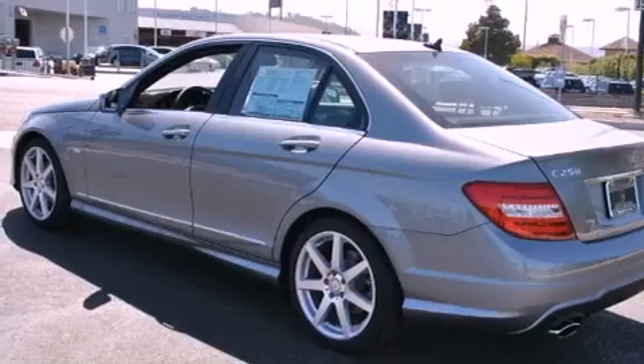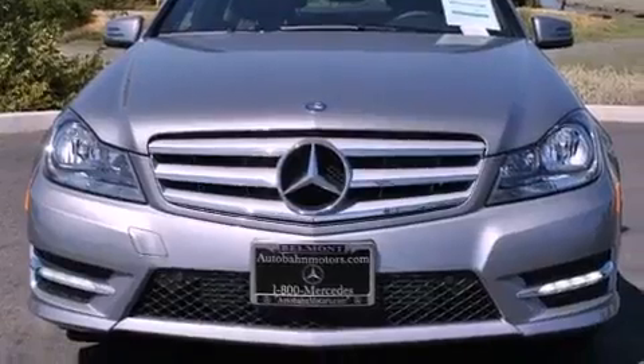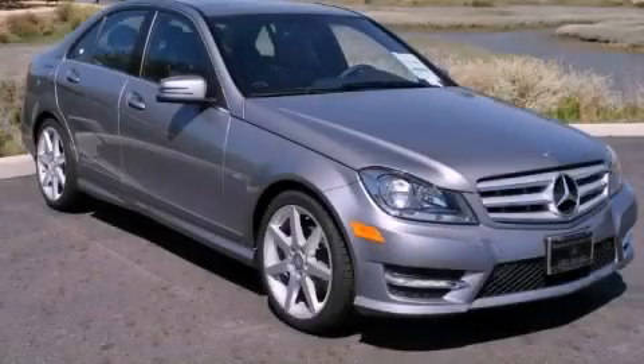With an EPA estimated rating of 31 miles per gallon on the highway, you won't be making frequent trips to the gas pumps. Contact us today to arrange your test drive.